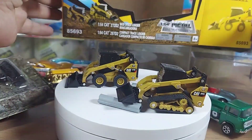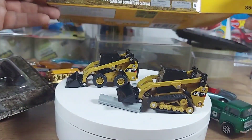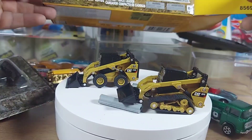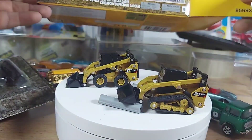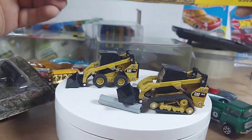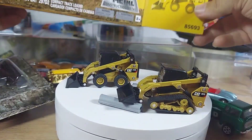Welcome to the show guys. We have some cat products: a Caterpillar 164, a skid steer loader, and a compact track loader. Let's take a look at the box real quick.